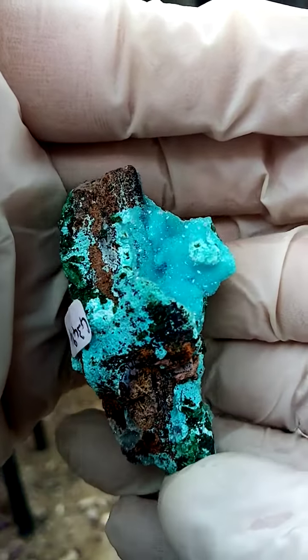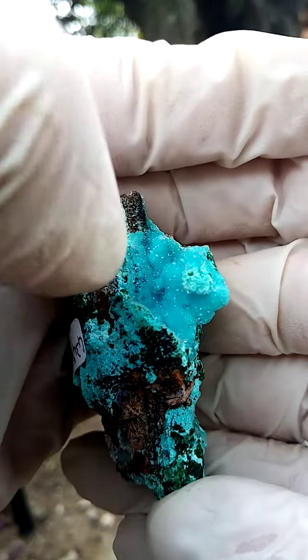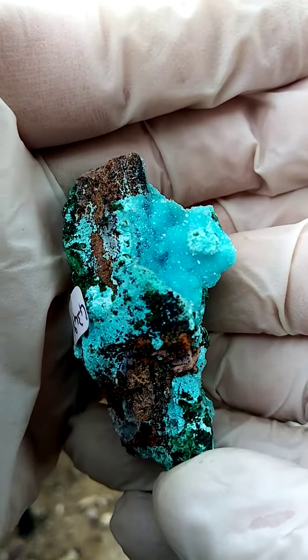All the way from Gurumu mine in the Katanga. And the black material would be some heterogenite there too.